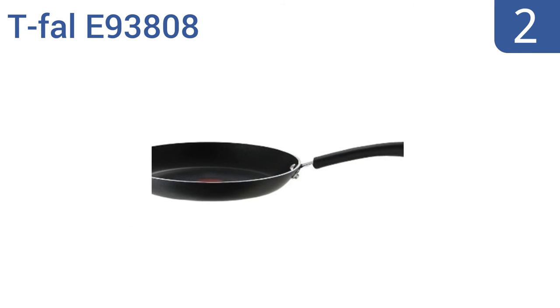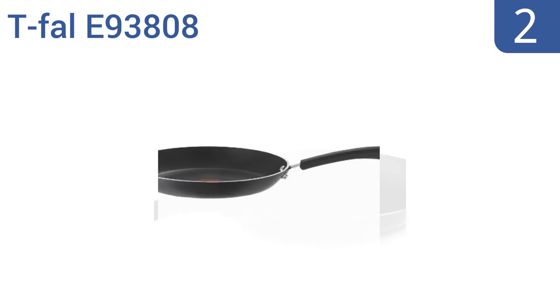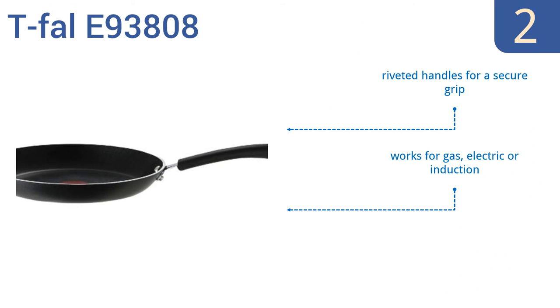At number 2, don't let the small price tag trick you — the T-Fal E93808 is a great pan. It features a unique ThermoSpot heat indicator that shows when the pan is perfectly preheated for cooking and it's time to start the sizzling. It has riveted handles for a secure grip and works on gas, electric, or induction stovetops. It comes with a limited lifetime warranty.